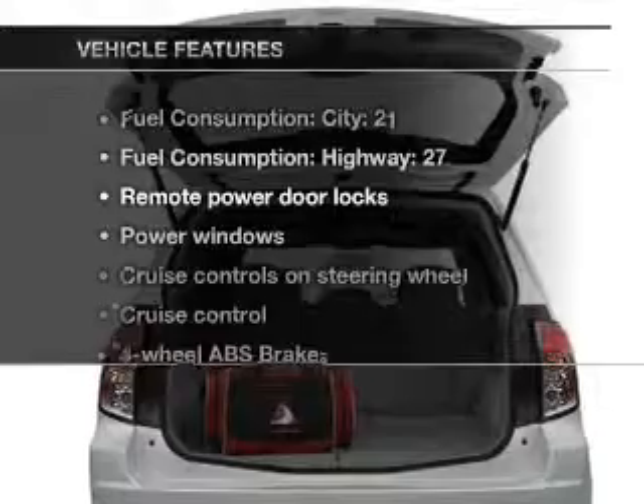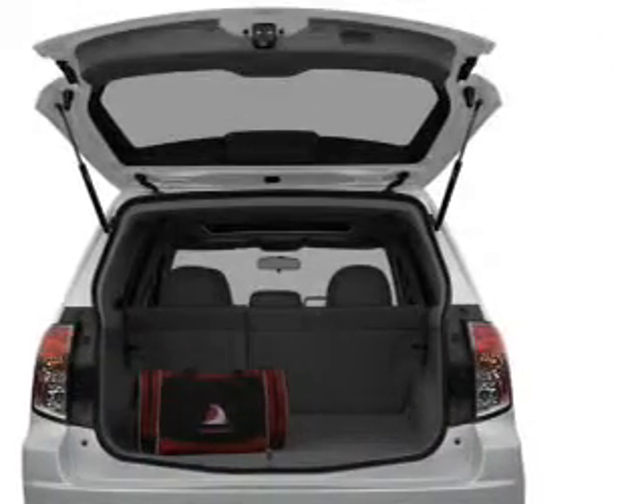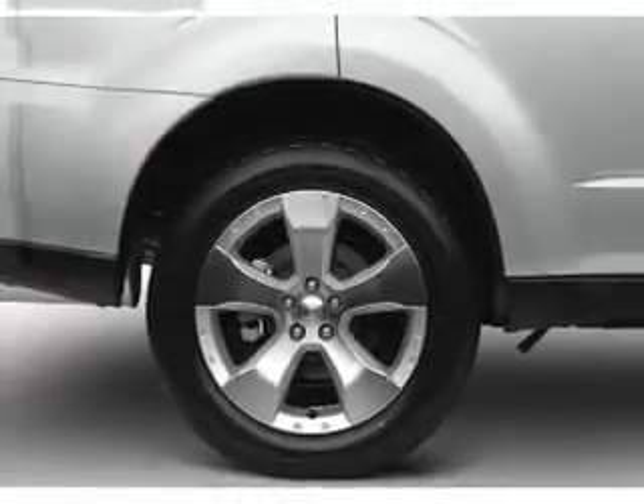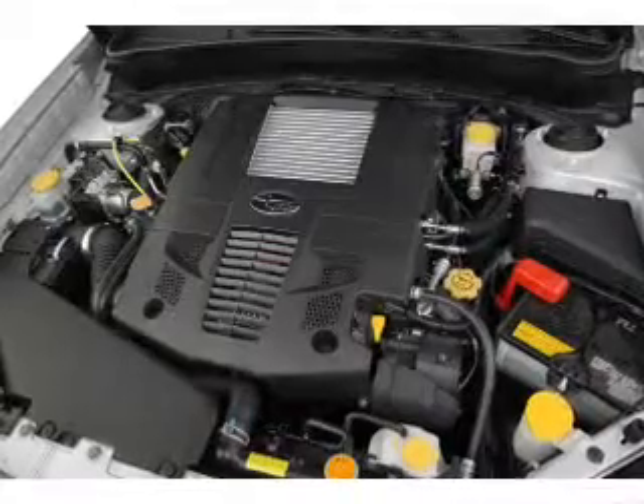And with these notable features, you won't want to miss out on the opportunity to own this amazing ride. Air conditioning, power door locks, power windows, power steering, cruise control, power mirrors, an alarm system, and an AM FM stereo with a CD player.